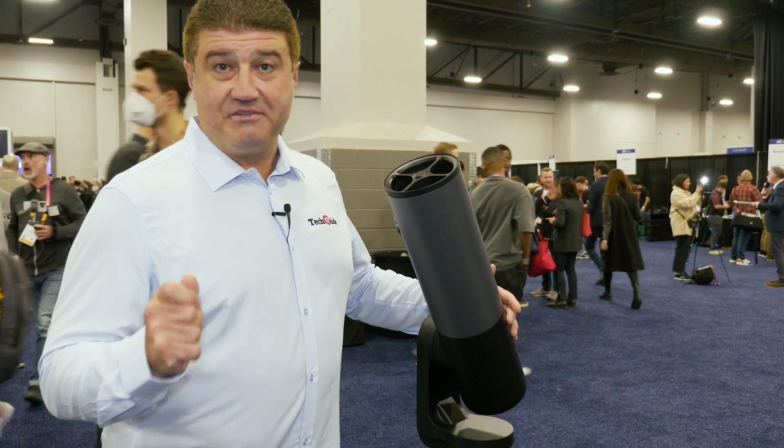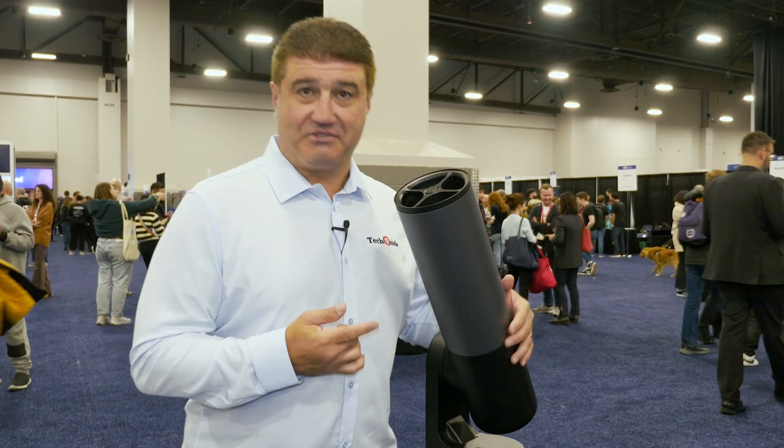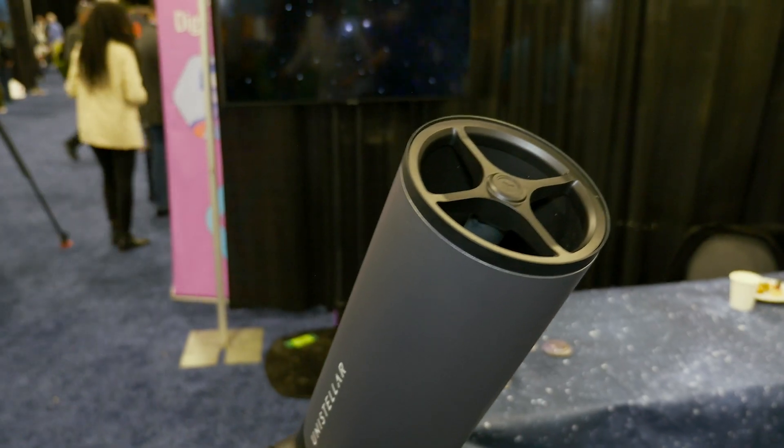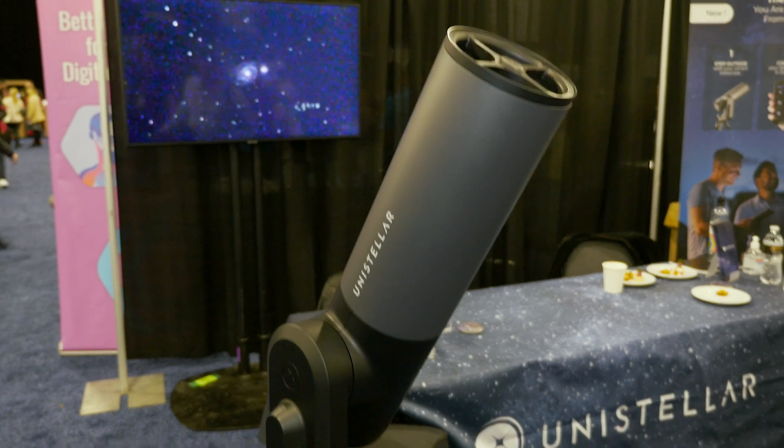Anyone who knows me knows I'm into my astrophotography, and I'm really thrilled to tell you about this new product. This is a smart telescope. Setting up a traditional telescope takes a lot of time, a lot of effort, and a lot of knowledge.